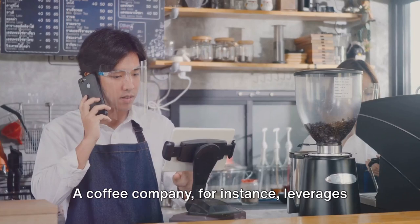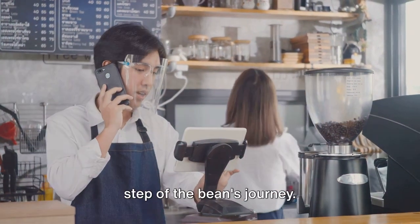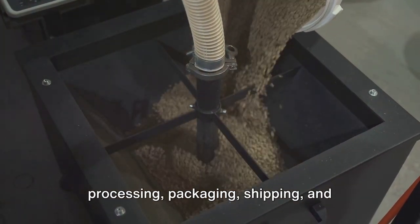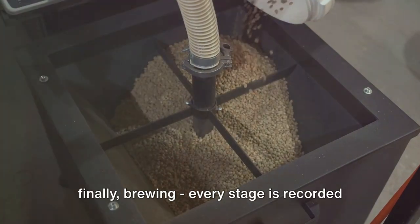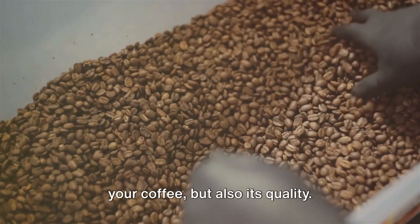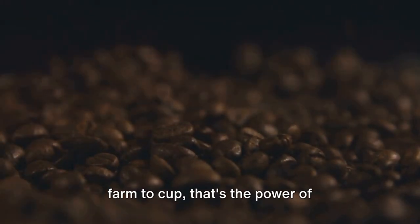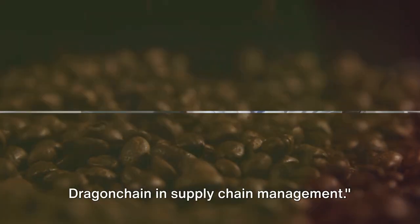A coffee company, for instance, leverages Dragon Chain to meticulously track every step of the bean's journey. From the moment it's harvested, through processing, packaging, shipping, and finally brewing, every stage is recorded and verifiable. This ensures not just the authenticity of your coffee but also its quality — ensuring authenticity and quality from farm to cup. That's the power of Dragon Chain in supply chain management.